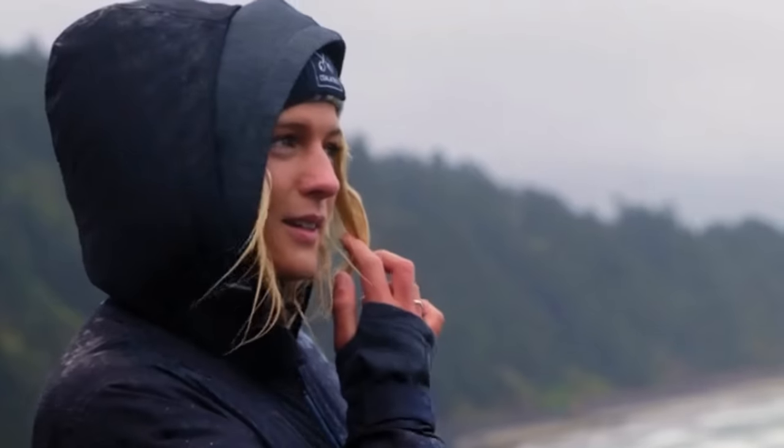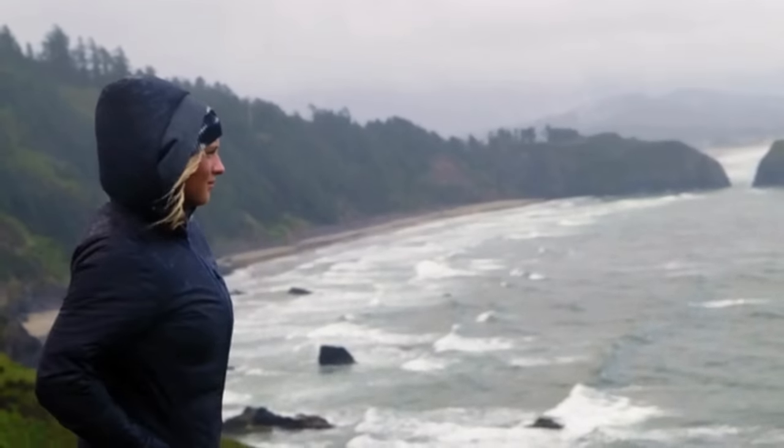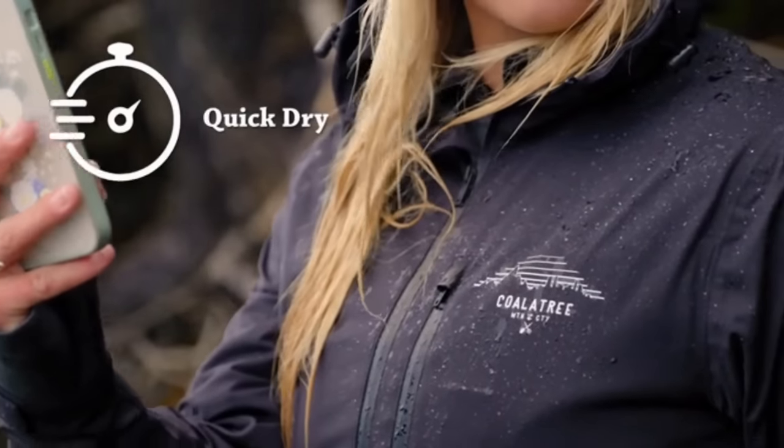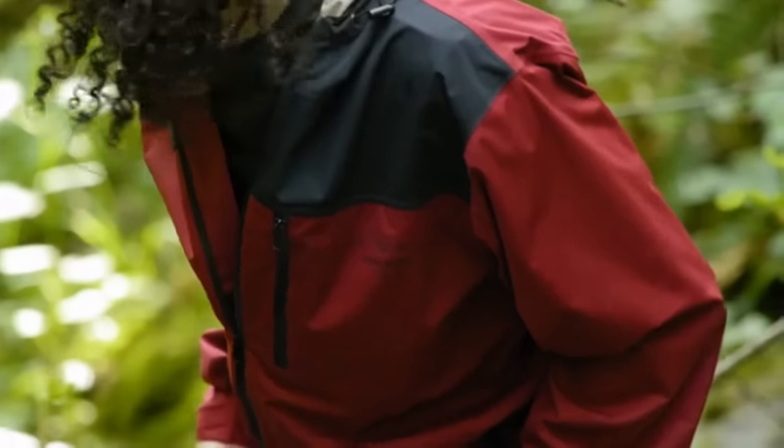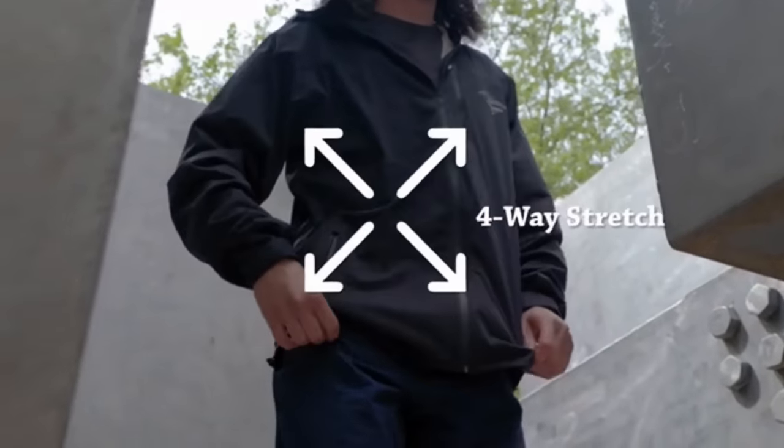We wanted to make a jacket that shields you from whatever nature may send your way. The Barrage ensures a quicker fast dry, superior odor control, wrinkle-free dynamics, and a four-way stretch fabric that moves with your body.